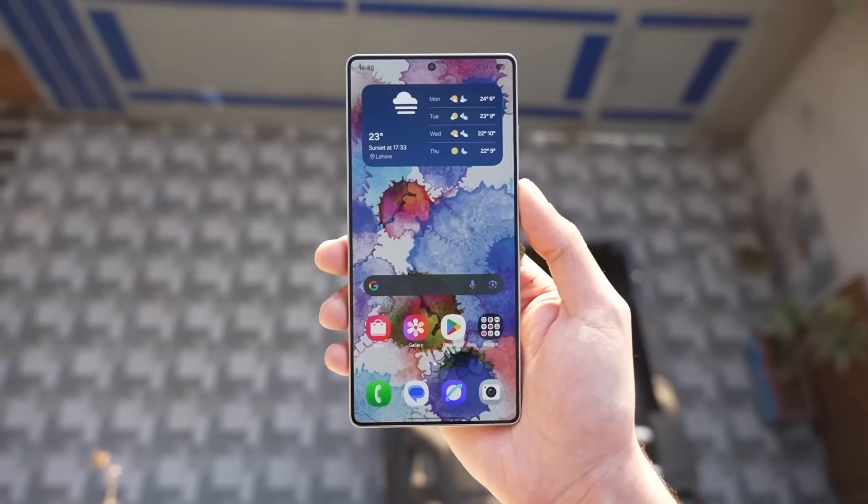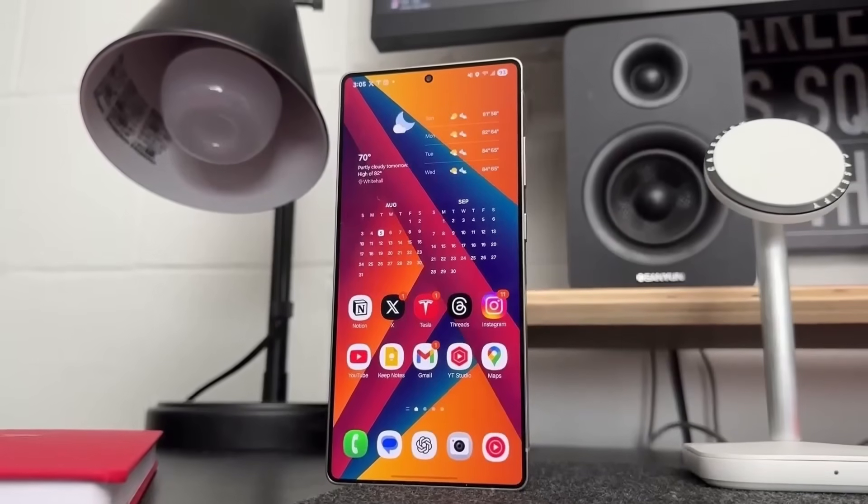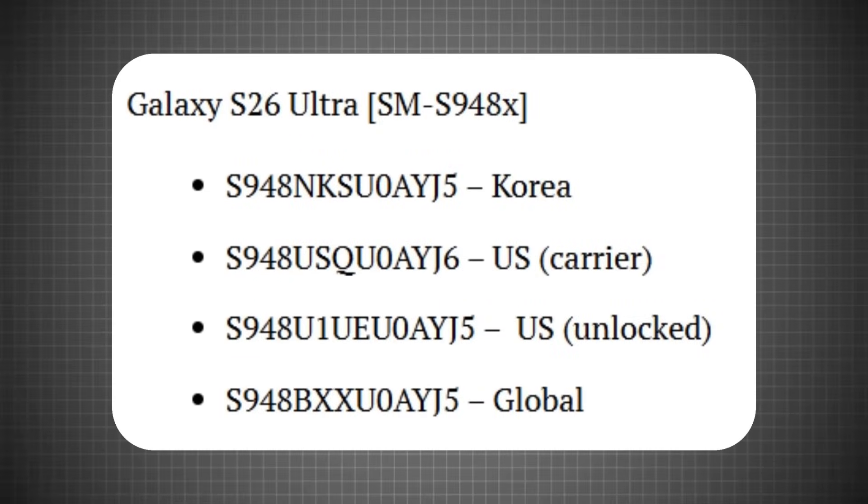According to the latest leaks, Samsung is testing software for the Galaxy S26 Edge and S26 Ultra, confirming that both will launch with One UI 8.5 based on Android 15. The Galaxy S26 Ultra, model number SM-S948X, has started firmware testing across multiple regions, including South Korea (S948NKSU0A5), US carrier (S948USQ0A5), US unlocked (S948U1/U2), and a global version (S948BTX).